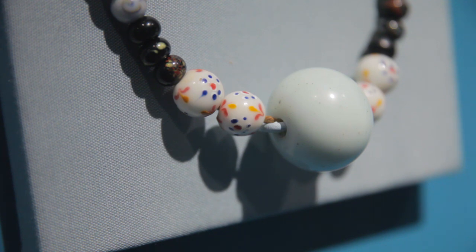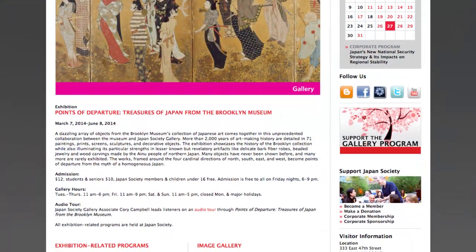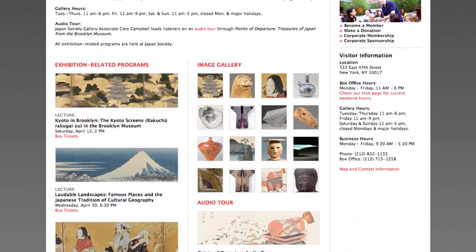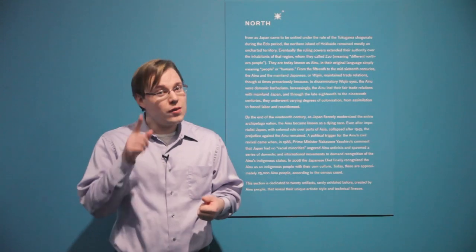Points of Departure, Treasures of Japan from the Brooklyn Museum is open until Sunday, June 8th. You've got plenty of time to come in and see us. We have several exhibition-related programs and lectures, so stay tuned to Japan Society's main page for information about the exhibition and all the other events we've got going on at Japan Society this spring. Hopefully, I will see you here soon.